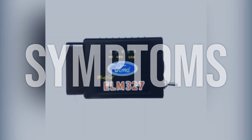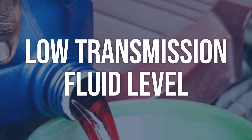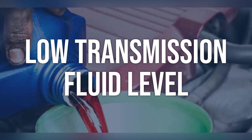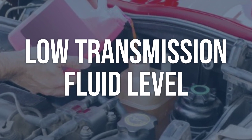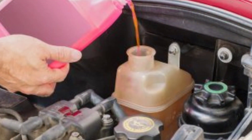Now we talk about possible causes, and how to diagnose and fix. Low transmission fluid level: check the transmission fluid level using the dipstick. If the level is low, it may indicate a leak or other issue. Add more transmission fluid to the correct level, then inspect for leaks and repair as needed.